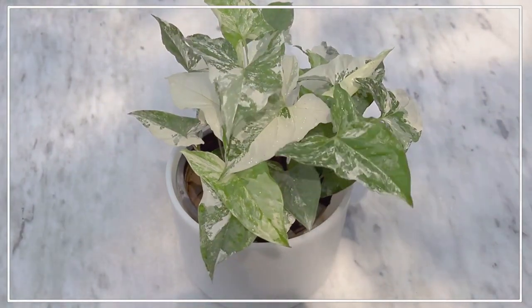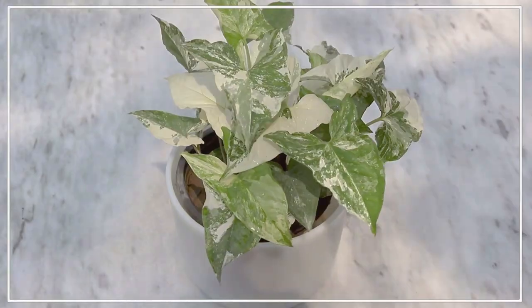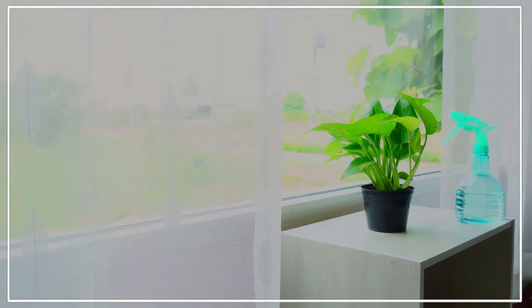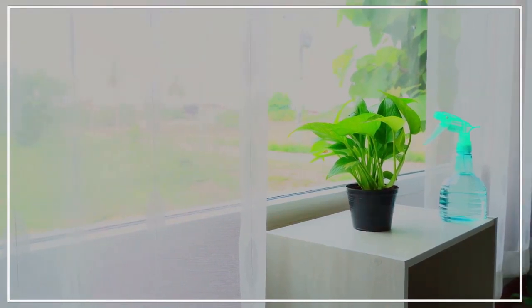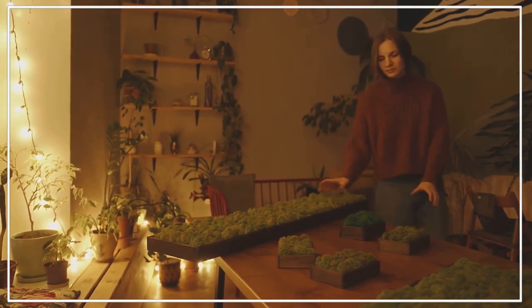Then there's the marble queen pothos. This type has marbled green and white leaves, offering a hint of elegance and sophistication to your indoor garden. The neon pothos, with its bright chartreuse leaves, is sure to catch your eye. It's a brilliant way to add a pop of colour to your space.